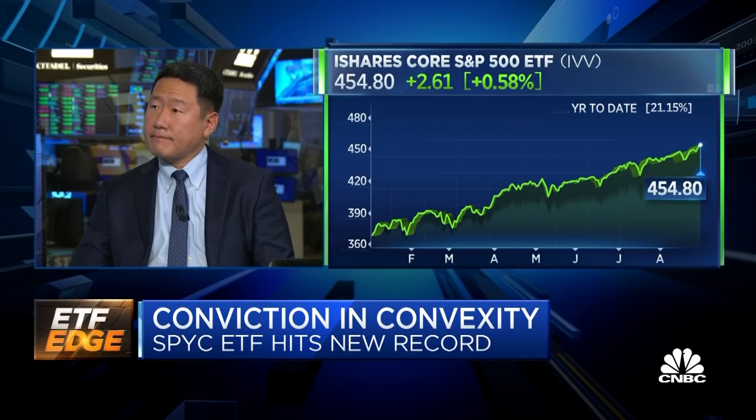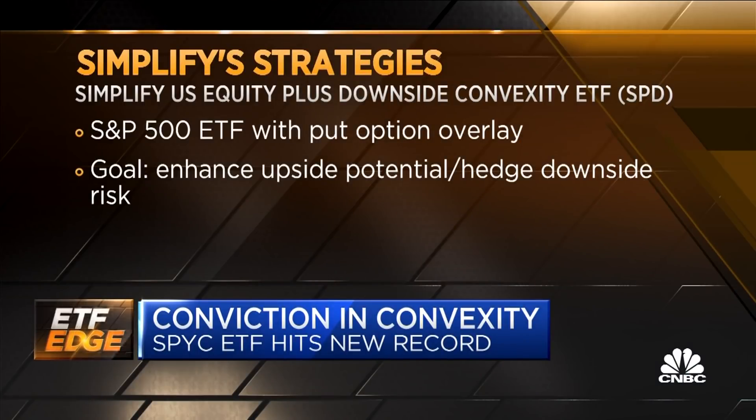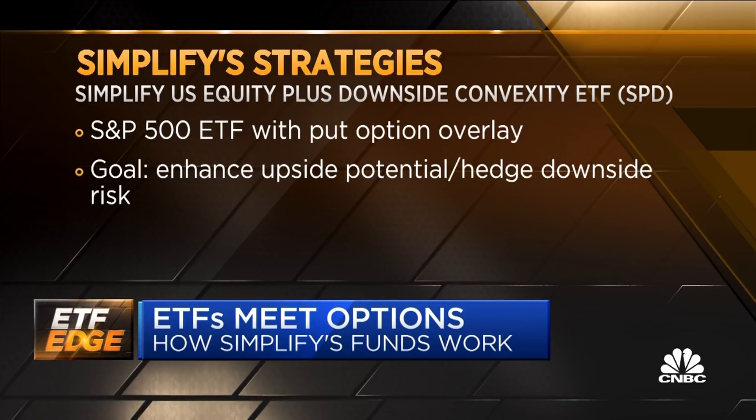There's also a similar product, the equity plus downside convexity ETF — essentially the S&P with just a put option overlay. Both of these strategies, as well as our third strategy SPUC, take advantage of low delta options. You pay a little bit for a small probability of a very large return. Think of it more as catastrophic insurance, instead of trying to overpay for perfect hedging, which drives all the returns out of a hedge strategy.